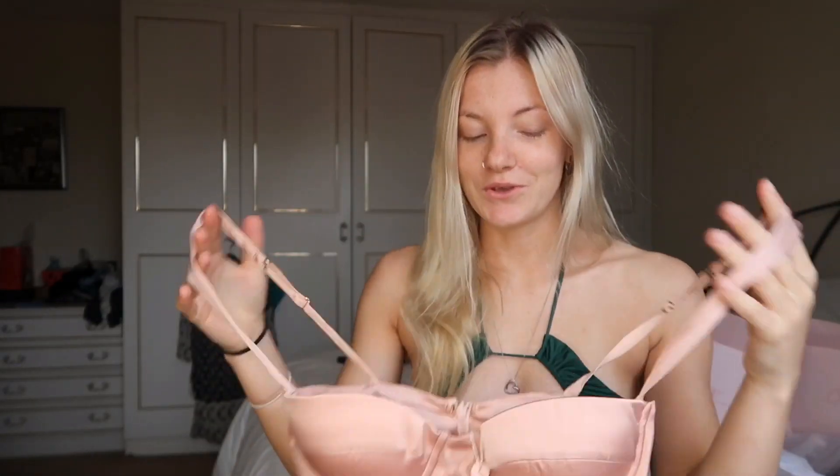Okay, so the next thing I have is also a dress. Very excited to try this one on — it's kind of like a corset dress and this one is ruffled at the bottom as well. I just love this, it's so cute. These cups are quite big so I'm a little bit concerned that they might be too big for me, but we'll try it on and we will see.